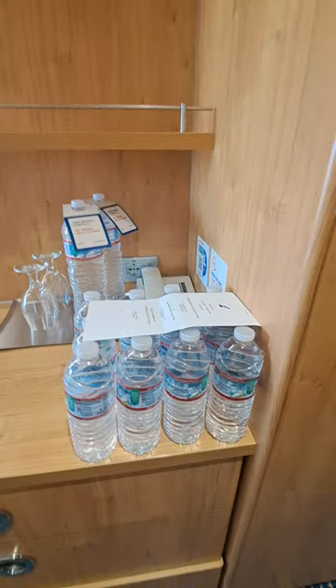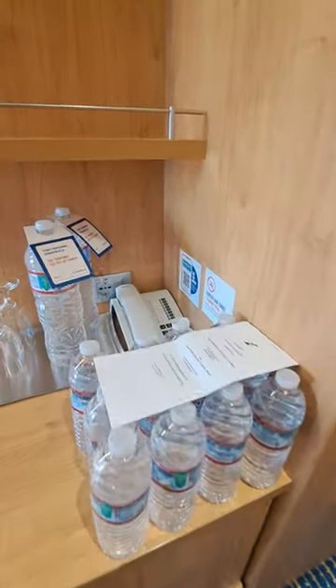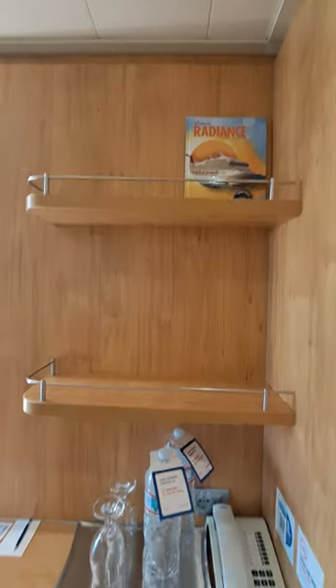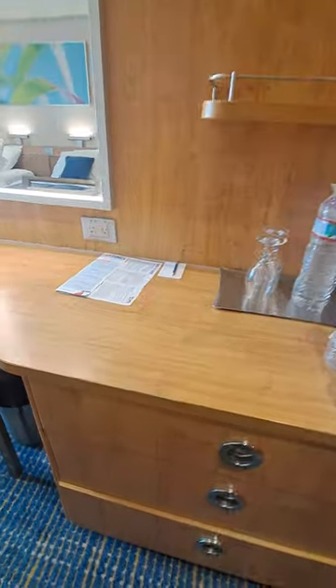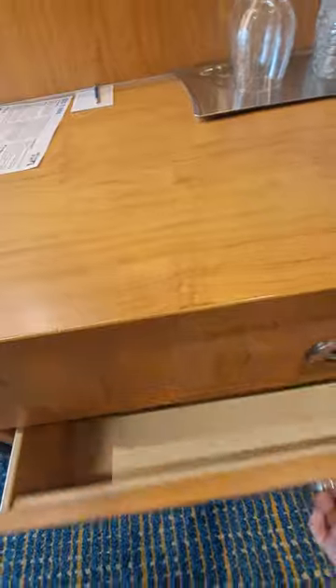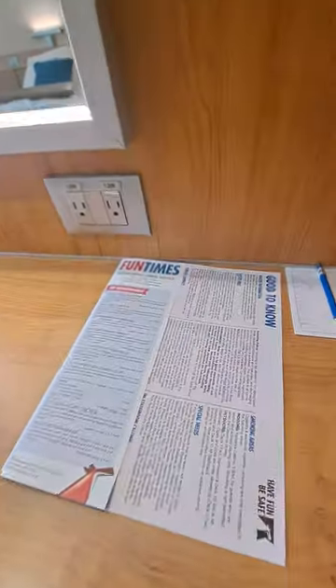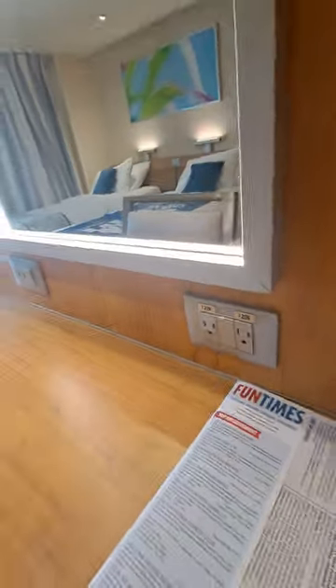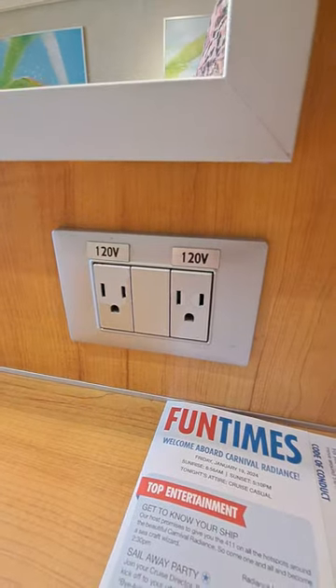Coming into the heart of the room, we've got our little countertop. I ordered a 12-pack of water. We've got a phone, a couple of shelves if you have more things to put up, a hair dryer, and three drawers down here. Nice little desk. Here are the fun times sheets for tonight and tomorrow. We don't have a lot of outlets — just two on this wall.